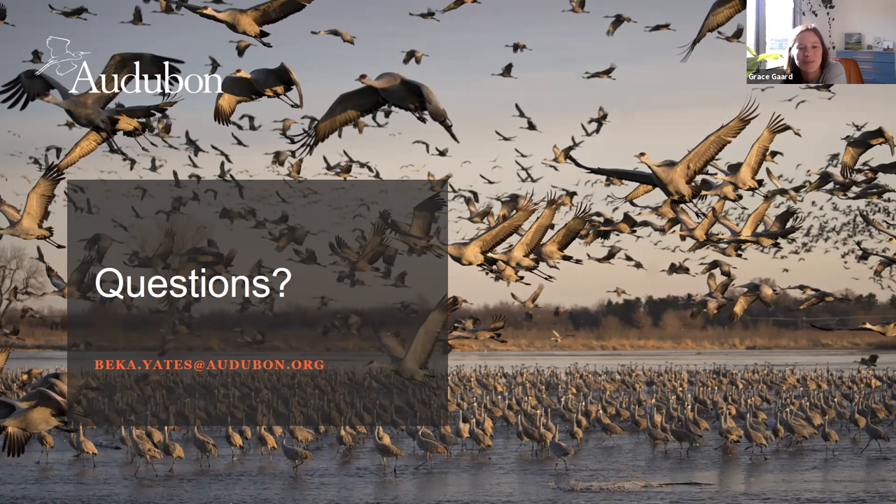Thank you so much, Becca — that was a really fantastic presentation and I learned a lot of new things about cranes in Nebraska. Becca's email is on the screen, so feel free to send her questions after the program. Tomorrow or Monday we'll send out a feedback survey email and include any resources and links mentioned in this presentation so everyone can get ahold of any information they need. Thanks everyone.